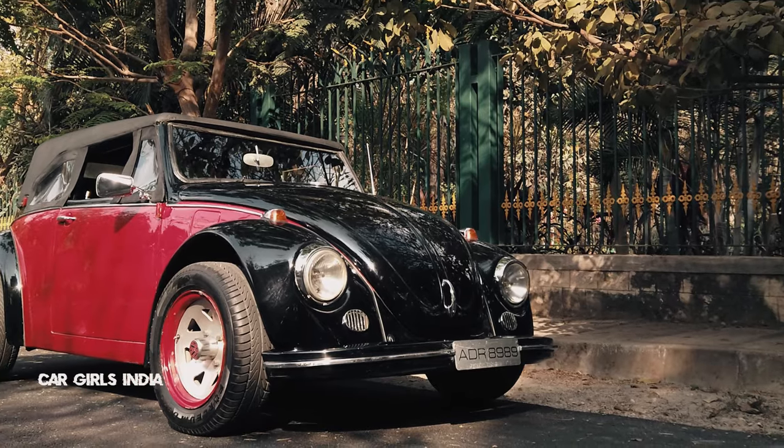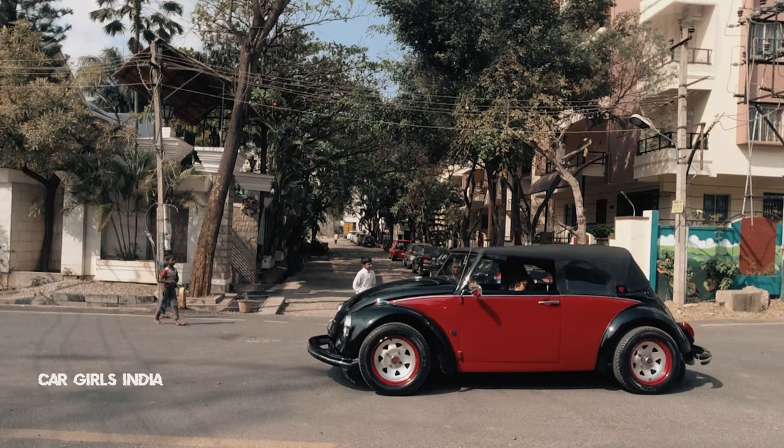Hi guys and welcome to Cargirls India. Today we have a very special car with us. It is the original people's car, the Volkswagen Beetle. The fun part though is that this is in a special retromod look, so you guys should check it out.